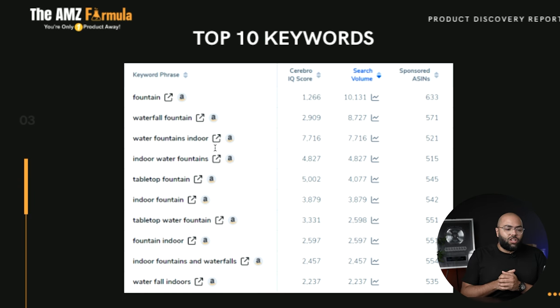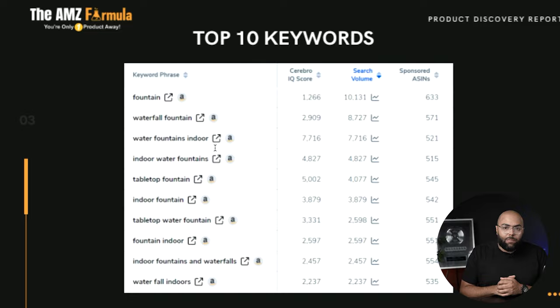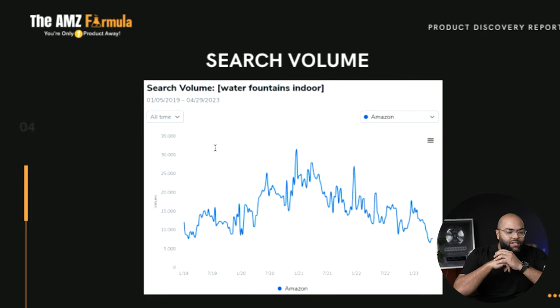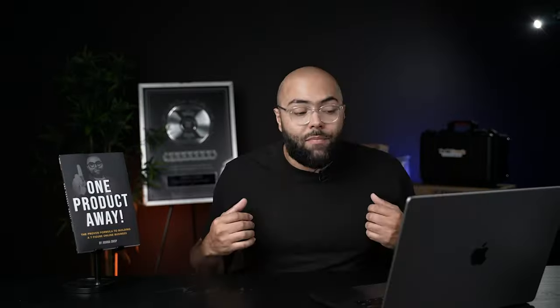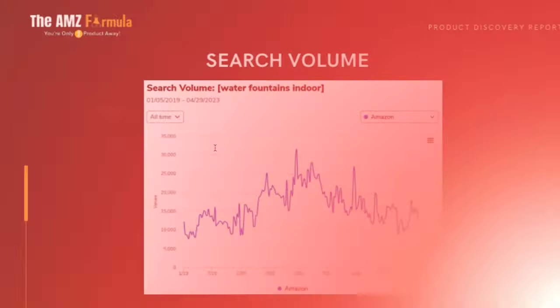When you look at sponsored ASINs, this shows you how many are sponsored and how many are actively promoting this keyword on Amazon's PPC — pay per click. Looking at search volume over several years from January 2019 to January 2023, there was a spike around 2020 to 2021. I'm not sure what caused that influx of fountain sales — maybe it was the height of the pandemic, with a lot of people shopping online and fixing up their homes because they were spending so much more time there.